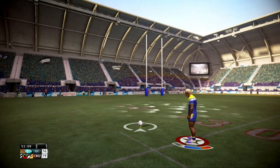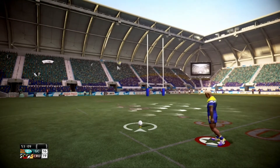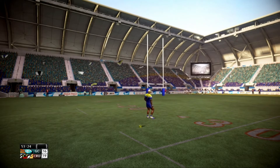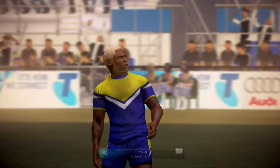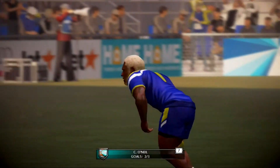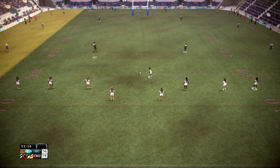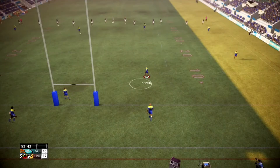What a testing kick this is. He probably thinks he could have done better — it's no goal. They needed that. That might just give them the edge they were looking for. The Crushers lead by three.